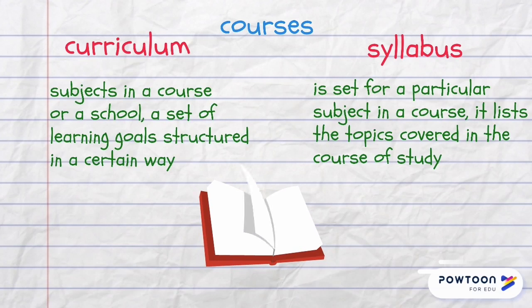All university courses are organized into the curriculum and each course has its own syllabus. The curriculum is a list of subjects in a course or a school and it's also a set of learning goals structured in a certain way, while the syllabus is set for a particular subject in the course and it lists the topics covered in the course of study.